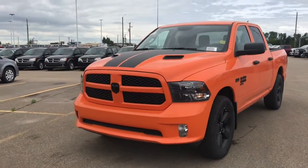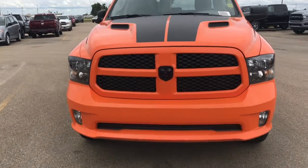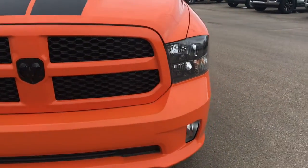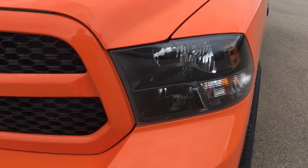Coming up to the front of the vehicle, we can see we have a blacked out Ram head badging. We've also got the black stripes on the hood as well as the air vents and we have our black grille. Looking to the side, we have these premium LED daytime running headlamps as well as fog lamps.